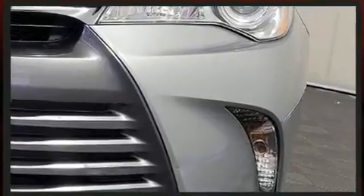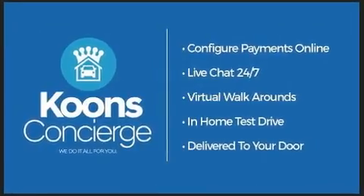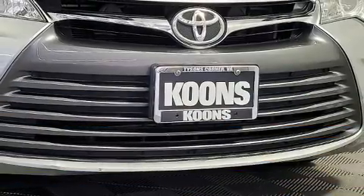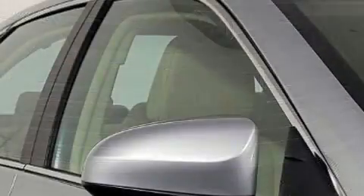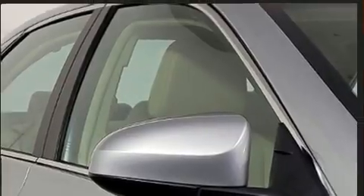Toyota prioritized practicality, efficiency, and style by including one-touch window functionality, fully automatic headlights, and air conditioning. Premium sound drives six speakers, providing you and your passengers a sensational audio experience.